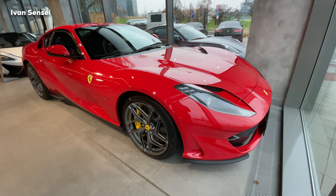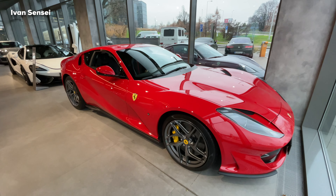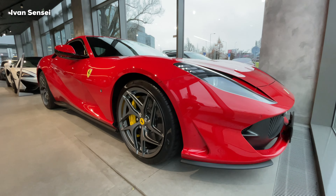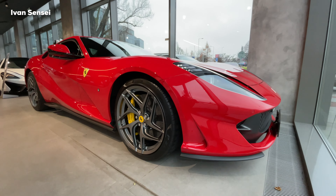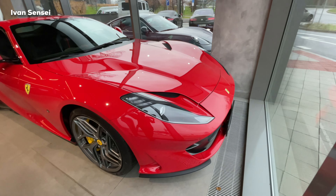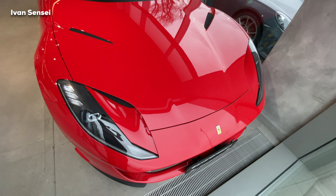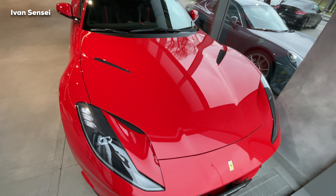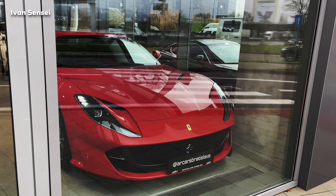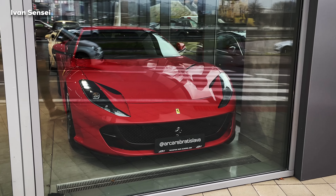Hello guys, Ivan here and this is the Ferrari 812 Superfast. This is the front-mid engine RWD Grand Tourer produced by Italian sports car manufacturer Ferrari, which made its debut at the 2017 Geneva Motor Show. The 812 Superfast is a successor to the F12 Berlinetta, assembled in Maranello, Italy at the Ferrari factory, and currently it is the only V12 Ferrari produces. In this video I want to show you the exterior, interior, and we will also listen to the V12 exhaust and rev.